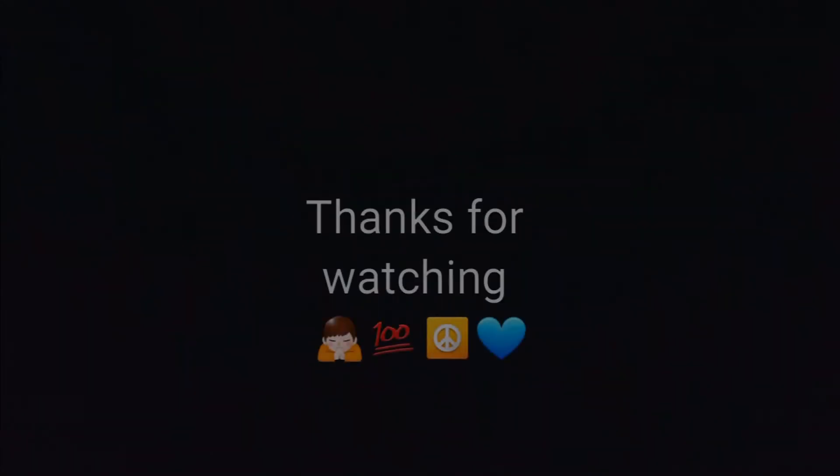Stay tuned for my sneaker giveaway coming up, and my entire sneaker collection video. Most definitely hit that like button if you enjoyed this video. Most importantly, subscribe to my channel, like, comment, share. I'm going to try to get some more content up more consistently. One love, peace out, stay fresh.